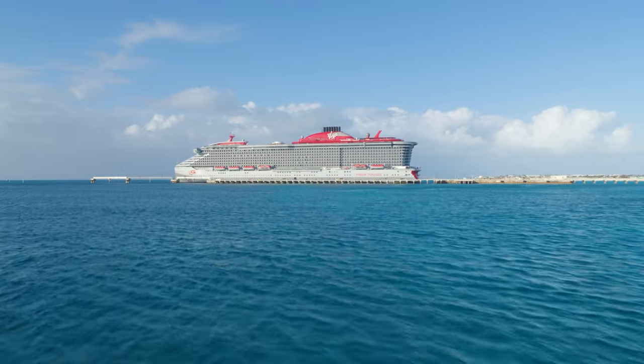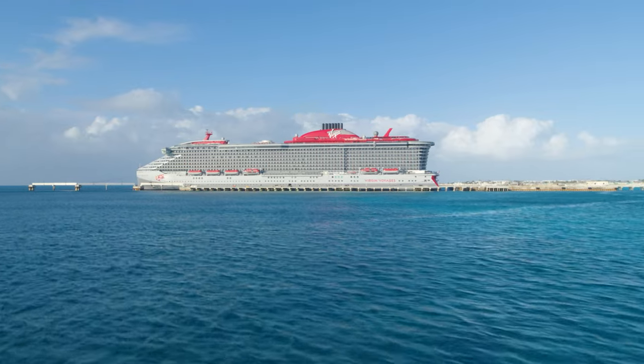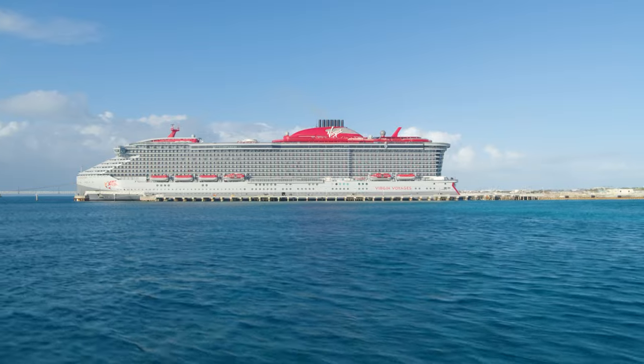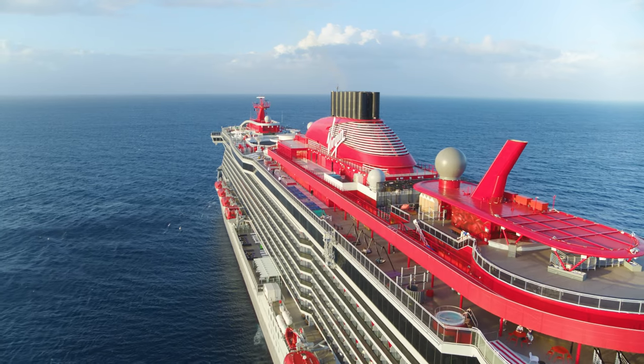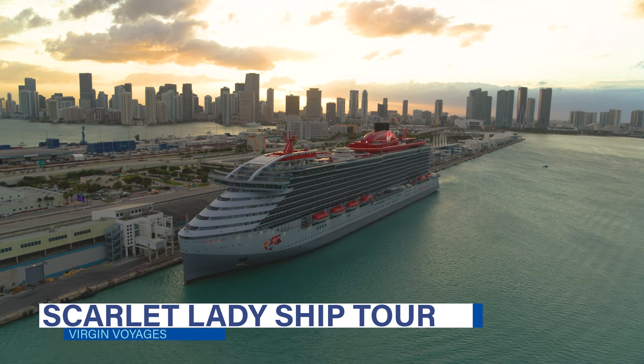Scarlet Lady is the maiden vessel for the new cruise line Virgin Voyages. The 17-deck, 110,000 gross ton ship can carry up to 2,700 passengers. If you are considering a cruise on Scarlet Lady, this video is for you as we go deck by deck to show you all the ship has to offer in our exclusive Virgin Voyages Scarlet Lady ship tour.